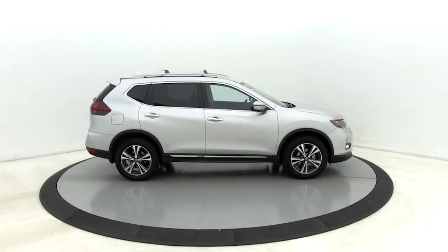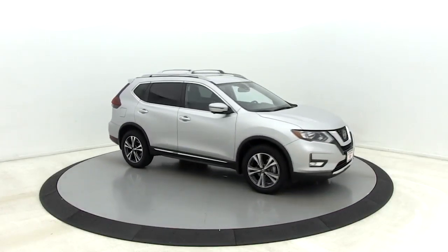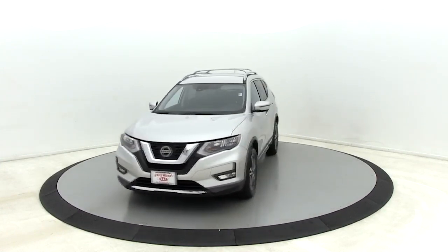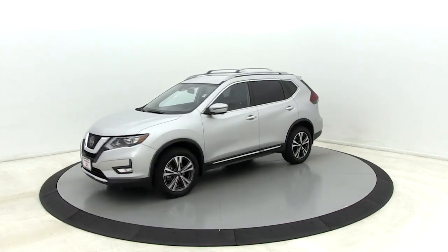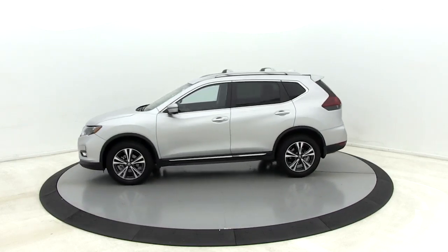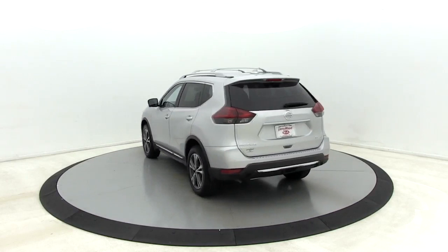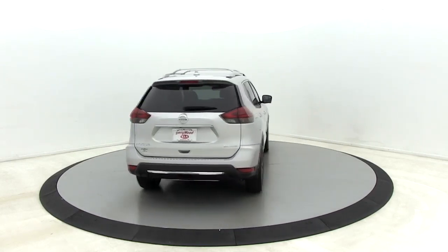Make a great choice today with the 2018 Nissan Rogue. The stylish Rogue gets 27 mpg and still boasts nearly 58 cubic feet of cargo space. With a 5-star side impact safety rating and confident handling, the Rogue is more than you expect and everything you deserve.